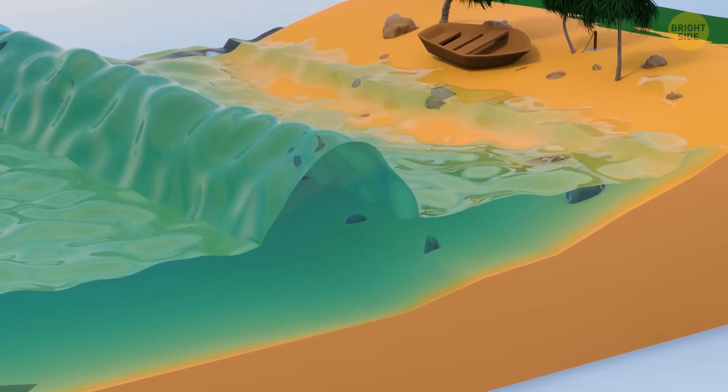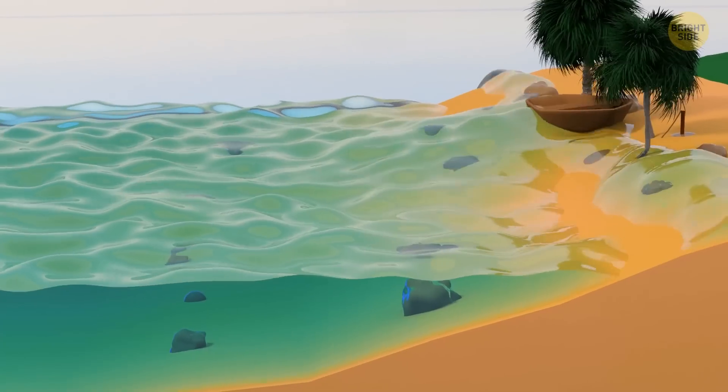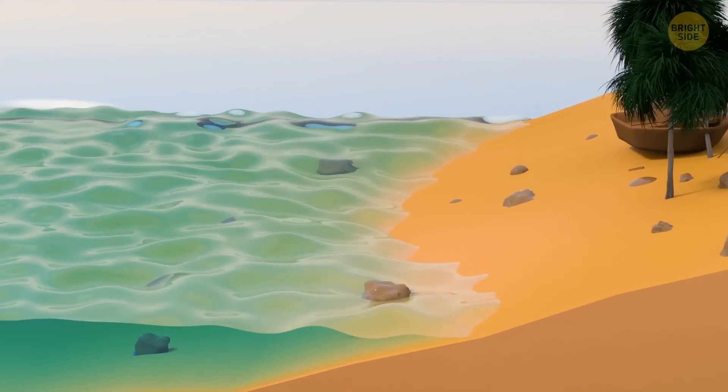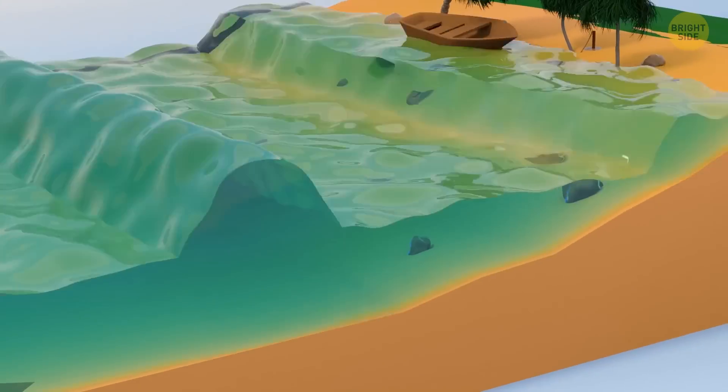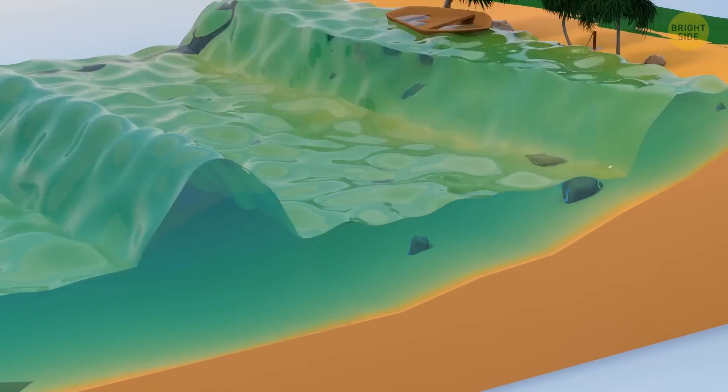Several minutes later, more waves usually arrive. It can also be a landslide happening near a large body of water — enormous amounts of forest, soil, and rock roll down into a lake or ocean, producing huge tsunami waves.